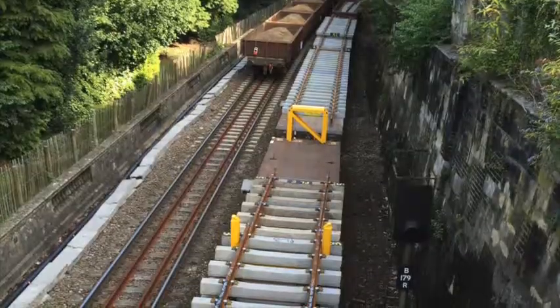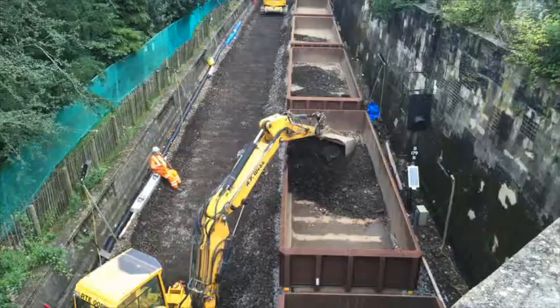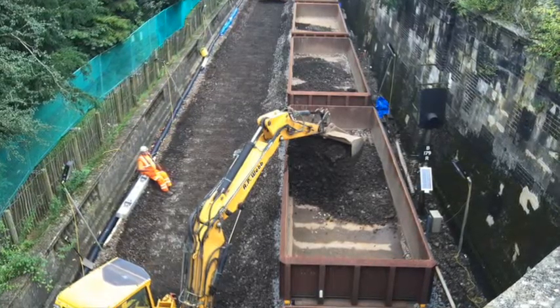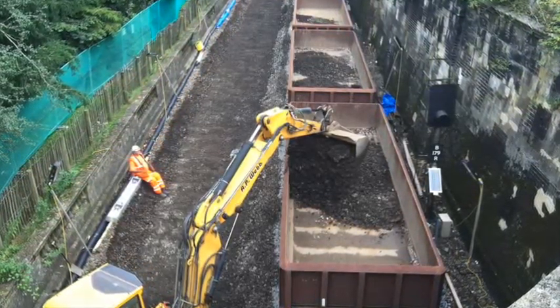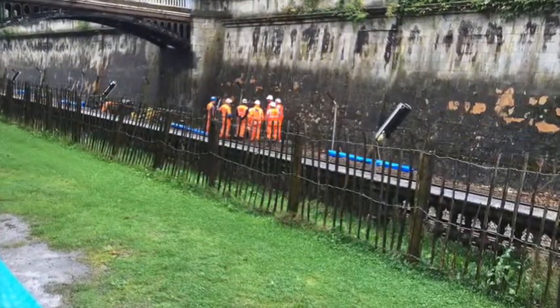So there are new sleepers being laid down now? Yes, and new ballast. We've excavated the old ballast out, dug down to a deeper depth than we would normally do, so that we can put the track back somewhat lower than it was before, and gain enough clearance to put the electric wires through.